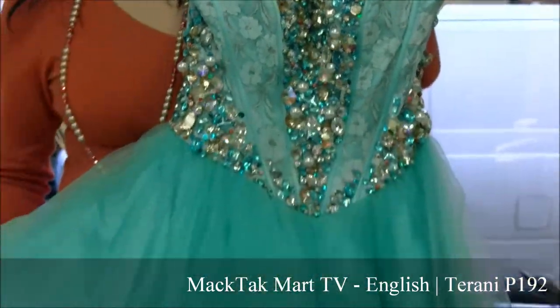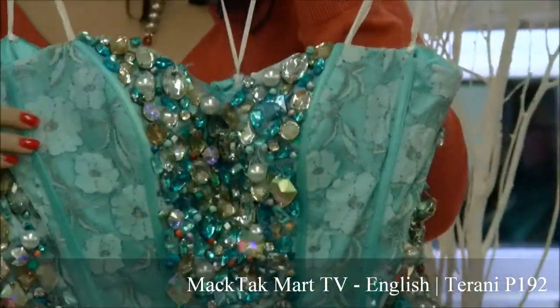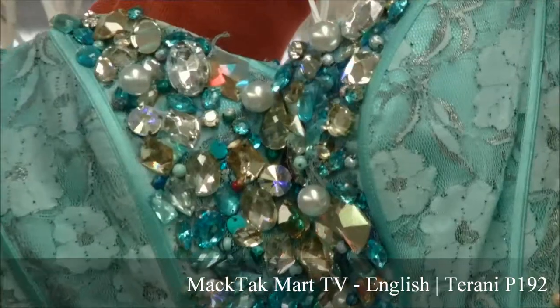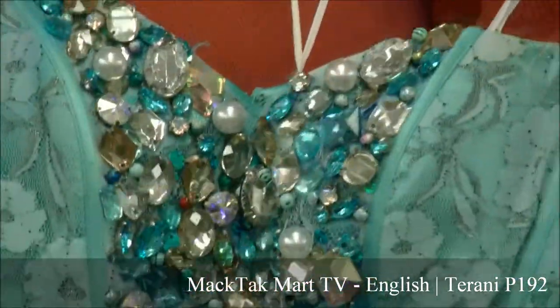This is a very nice tulle dress, baby doll cut. You have the sweetheart neckline and the strapless design. All around the dress you have the crystal and beadwork and the lacework.